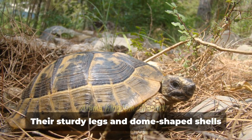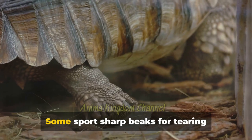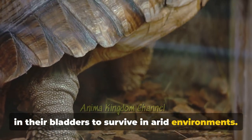Tortoises, on the other hand, are built for life on land. Their sturdy legs and dome-shaped shells equip them for traversing rough terrains. Some sport sharp beaks for tearing vegetation, while others can store water in their bladders to survive in arid environments.